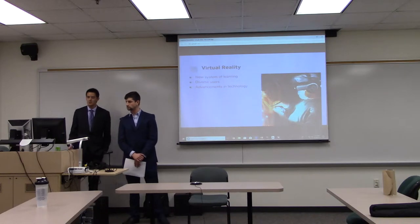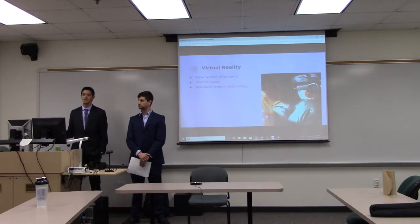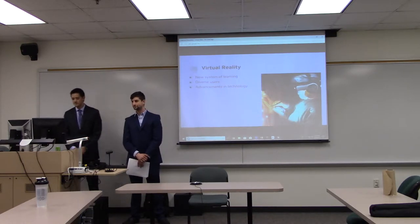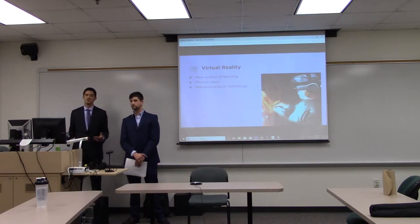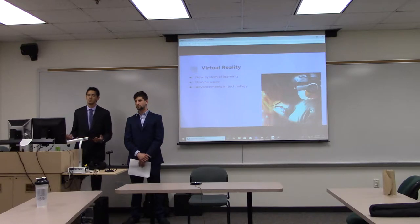Virtual reality can offer us a new system of learning. Schools with the budget invest in VR headsets so kids can go on any field trip they want — whether it's the Smithsonian or any museum — and learn firsthand. It also allows diverse users, whether you're a gamer, into meditation, or any type of scenario settings, bringing everyone together. VR lets us essentially experience a virtual reality — bringing us close to things we can't do right now and letting us escape to a different world.